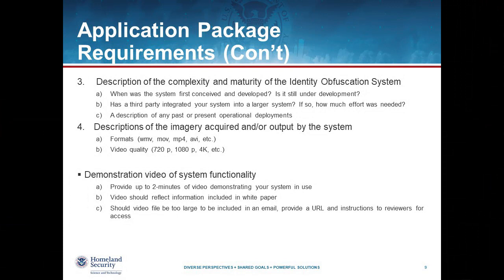One of the other things we're trying to understand is the maturity and complexity of these technologies — how long you've been working on them, how far along or mature you think they are, as well as an understanding of what kind of inputs or outputs your system requires, such as different video formats, different video quality, and hardware requirements if you have a hardware-based solution. In addition to the white paper, we're also requesting a video up to two minutes long demonstrating your capability in use, so that we have a sense of what the system does, how well it works, and the level of maturity.